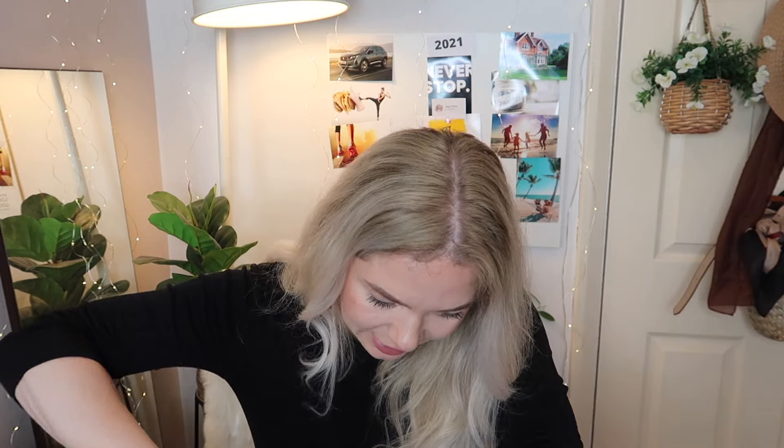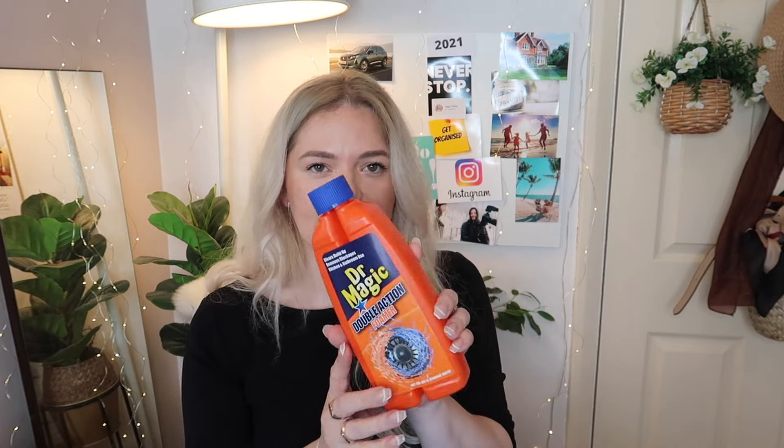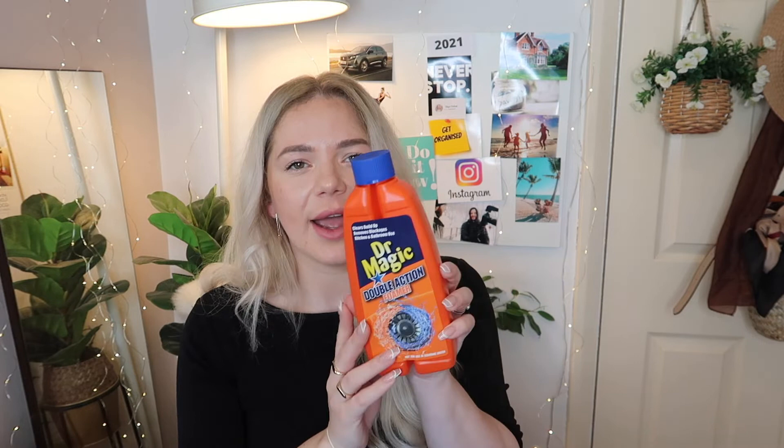Next is one of these Pink Stuff spray — this is the Miracle Bathroom Foam Cleaner. I finished mine; I use it everywhere in the kitchen and bathroom. It's great for cleaning the hob — anything stuck in there it will clean so fast. I love this stuff and bought another one; it's around a pound. I also got this Dr. Magic Double Action Foamer — it removes build-up and blockages for kitchen and bathroom use. We have a little drainage outside that needs some TLC so I'm going to try this there.